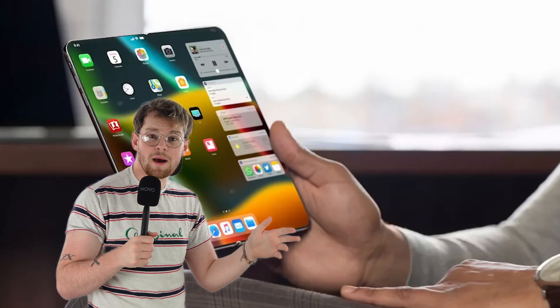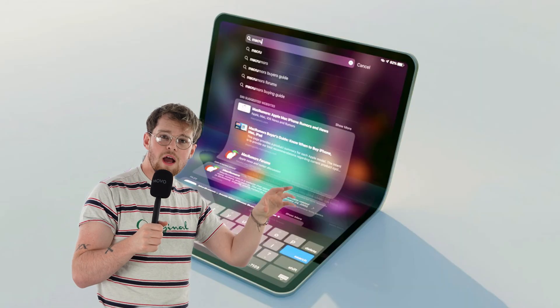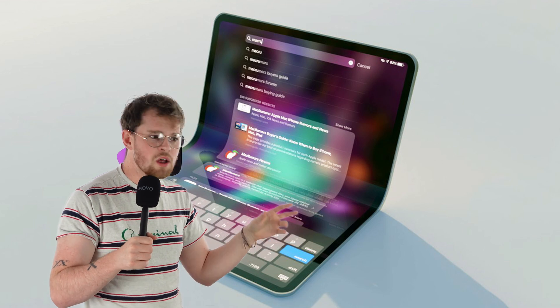The application for this technology could be extensive. You could see foldable iPhones, foldable iPads, foldable hybrid iPad notebook workstations, foldable monitors, and even foldable iMacs.